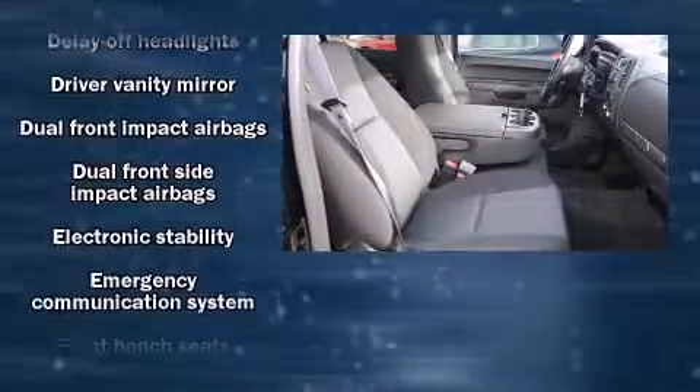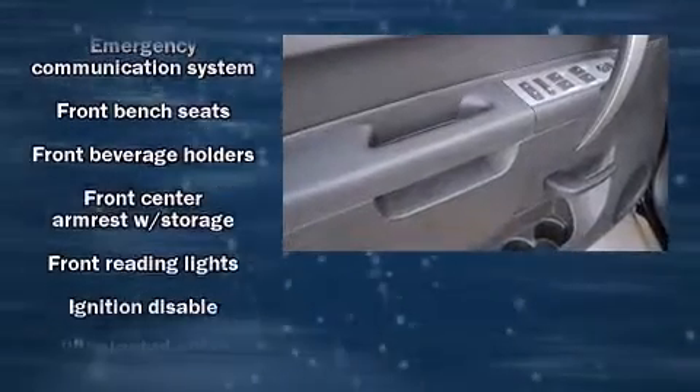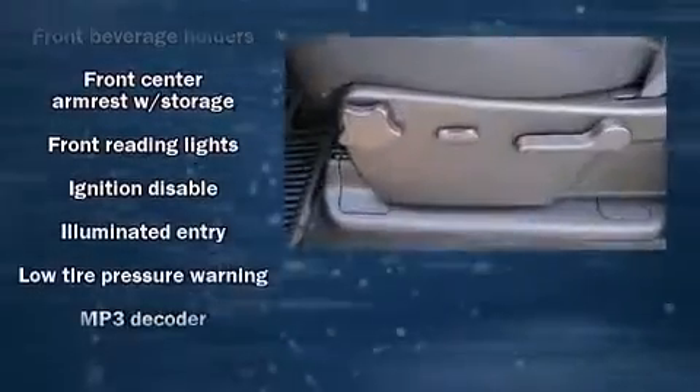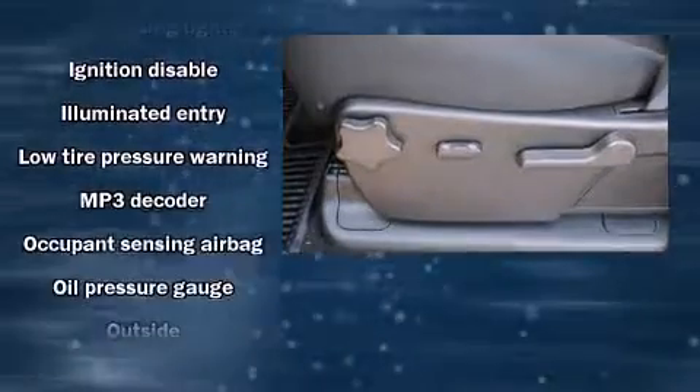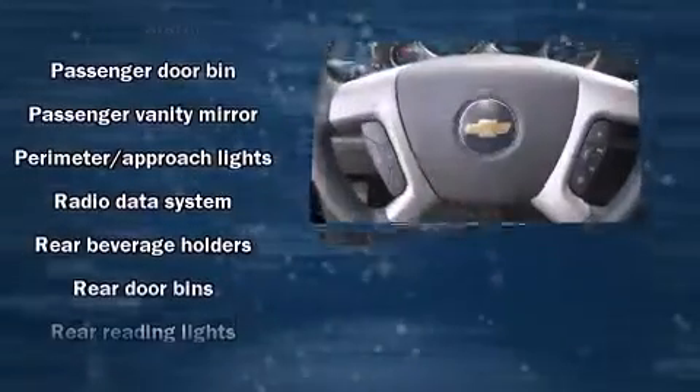Chevrolet ensures the safety and security of its passengers with equipment such as dual front impact airbags with occupant-sensing airbag, front and side impact airbags, traction control, a panic alarm, OnStar, and ABS brakes.